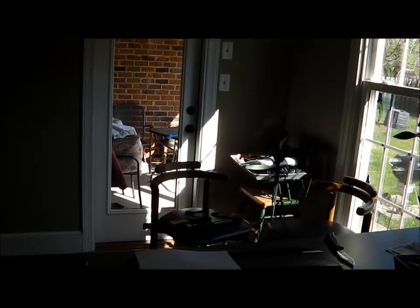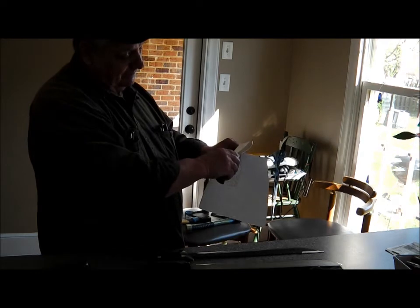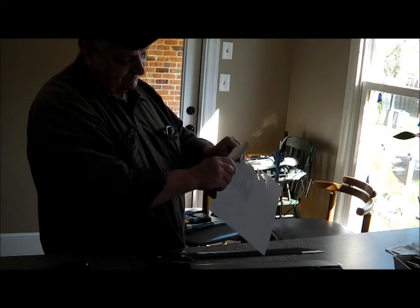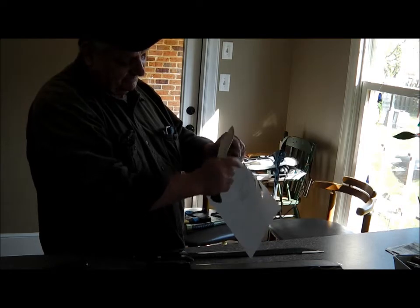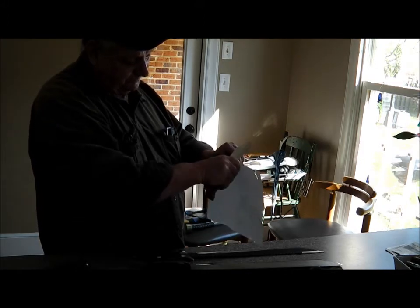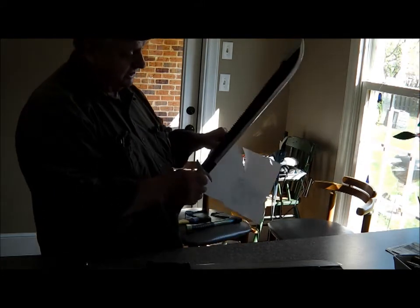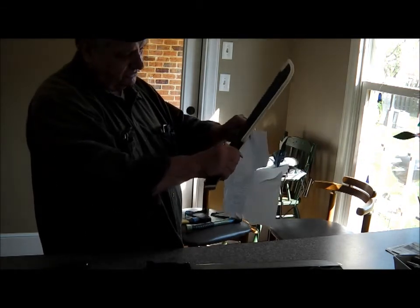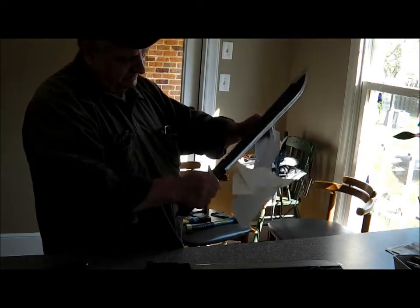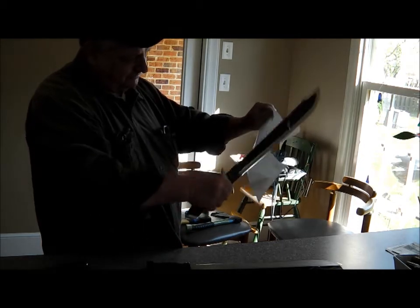I saw somewhere that a lot of knives will cut paper easy, but real thin is the secret — cutting like little wafers, little feathers. Look, they all cut. This one's got a bad nick in the front of it. Here's a big long sword-looking machete — got a nick right in the front too. She cuts good but right in the front she got a bite that time — you see it hit that nick. Other than that she's pretty sharp for a big old machete.